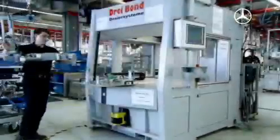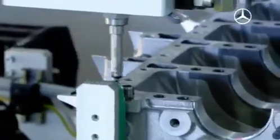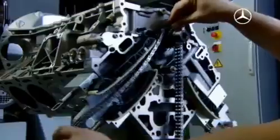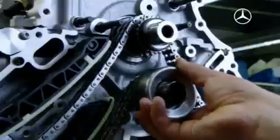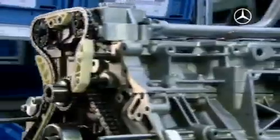During assembly, automatic control and handcraft complement each other. The crankshaft is sealed and then closed. The technician mounts the chain drive on his motor himself. Mechanical precision — applying the silicone seal to the oil pan.